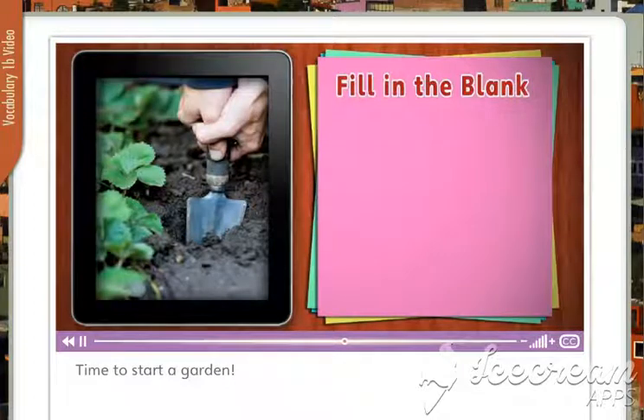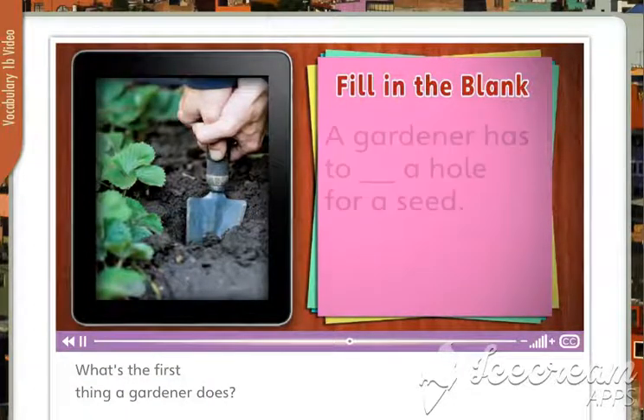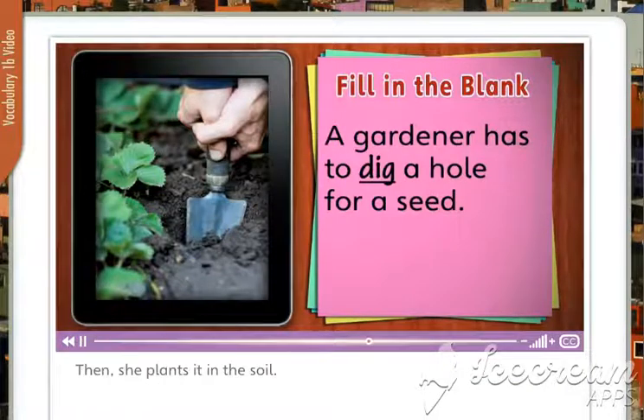Time to start a garden. What's the first thing a gardener does? A gardener has to dig a hole for the seed. First, the gardener digs a hole for a seed. Then, she plants it in the soil.